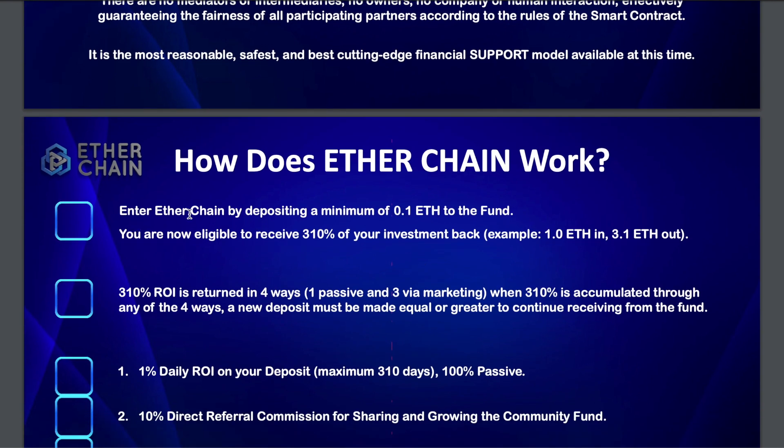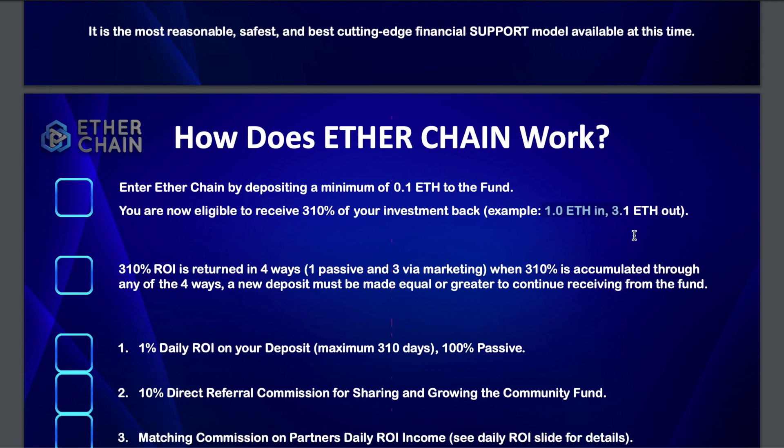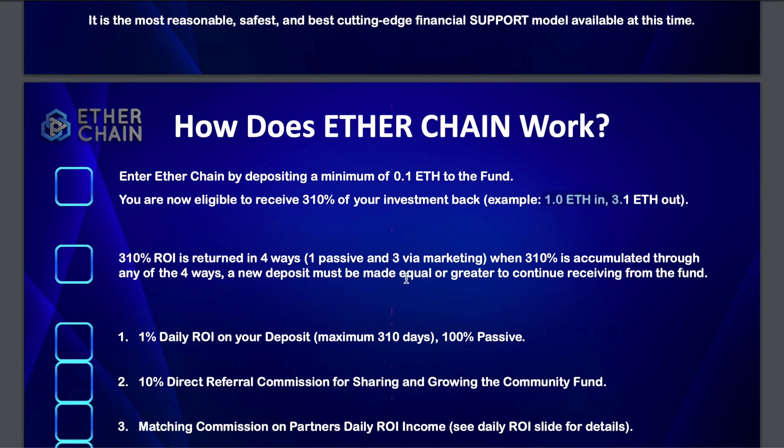The minimum you can deposit is 0.1 ETH, which is about $20, and you are eligible to receive up to 310% — that's 1% every day. For example, if you put in 1 ETH, after 101 days, collecting 1% every single day, you would end up with 3.1 ETH — a 310% gain.